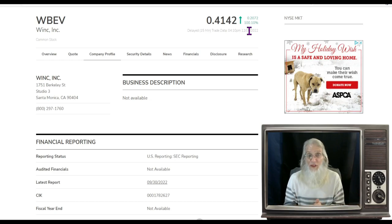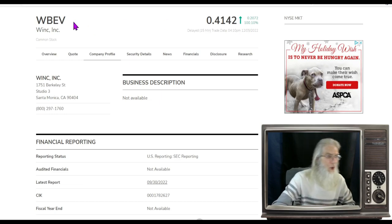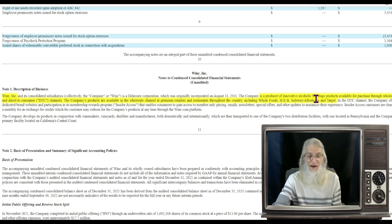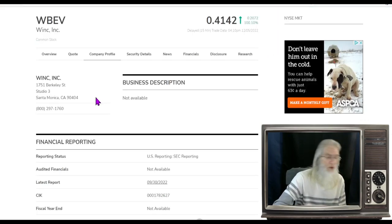What does Wink Inc do? Their most recent financial tells us Wink Inc is a producer of innovative alcoholic beverage products available through wholesale and direct-to-consumer channels. Products are available at premium retailers and restaurants throughout the country, including Whole Foods, HEB, Safeway, Albertsons, and Target. So they've got contracts with some very large companies.